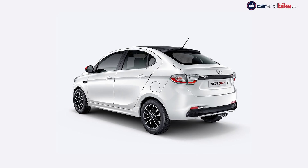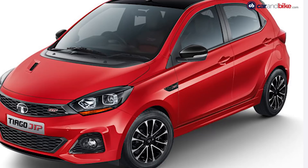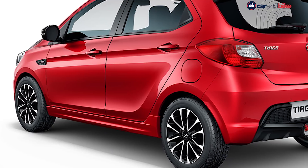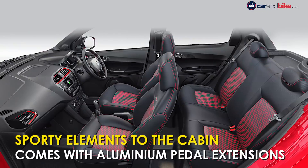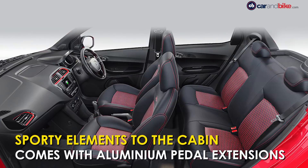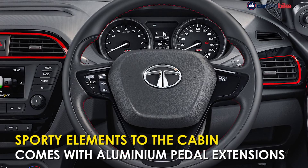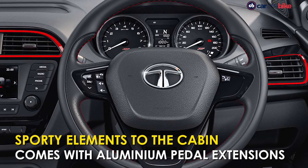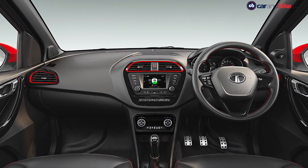There are a bunch of JTP badges on the front grille, fender vents, and even the rear. Both cars ride on 15-inch diamond-cut dual-tone alloy wheels. The cabin, too, is a bit sporty, with red accents on the AC vents and a premium leather-wrapped steering wheel with contrast red stitching. The performance-oriented versions also get aluminium pedal extensions.